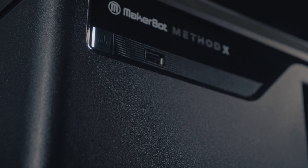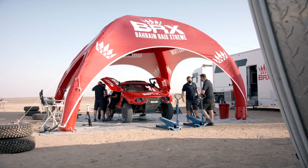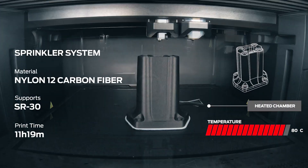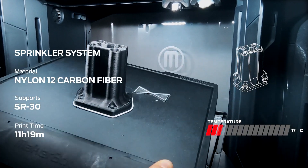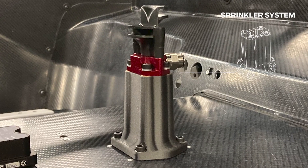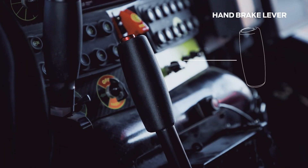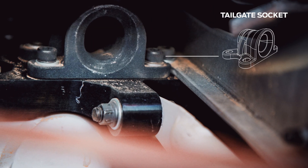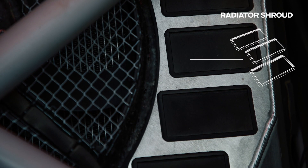We took one of the MethodX machines back to the Middle East. So far something like about 30 parts on the car are made on the MethodX. The heated chamber enables us to print some of these high-performance materials. Also, the ability to make easy changes and then make your production release an hour later means we can do some quite complicated parts.